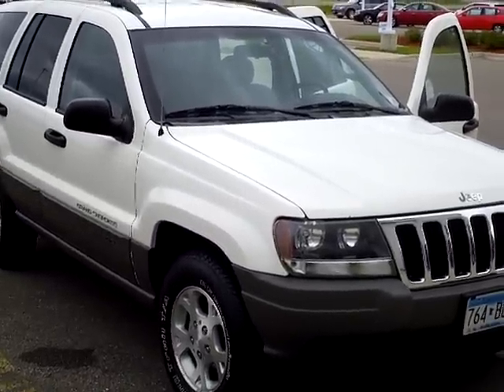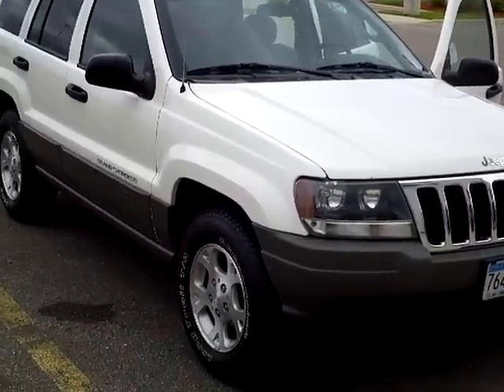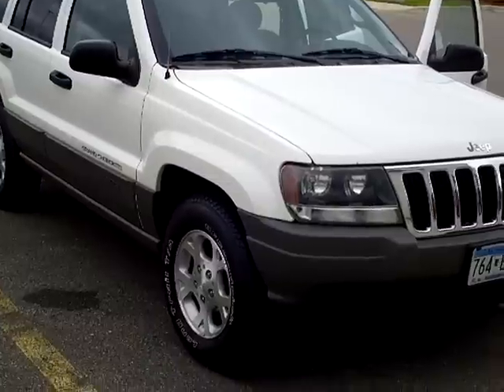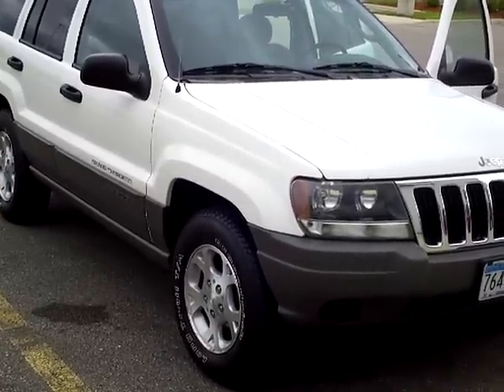Hi, this is Rick with Mills Ford Lincoln Jeep in Willmar, Minnesota, showing you a 2002 Jeep Grand Cherokee today. Stock number is 3J11033A.